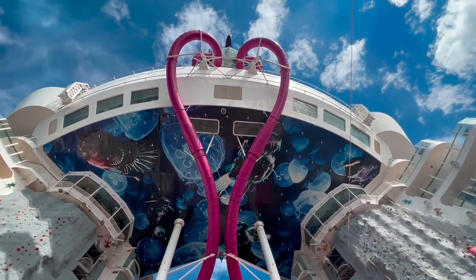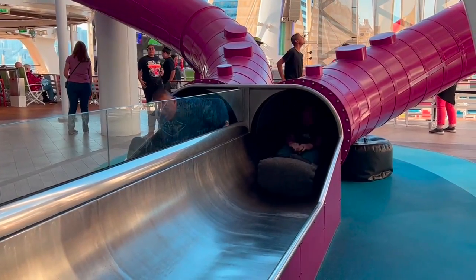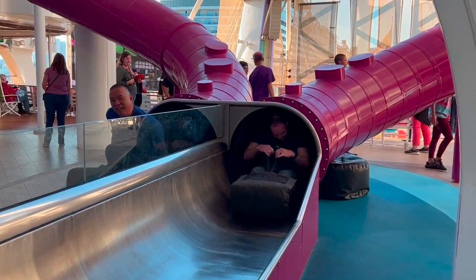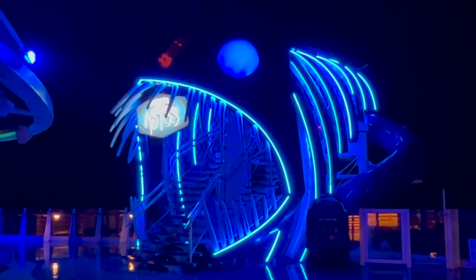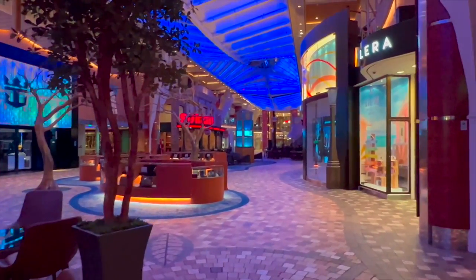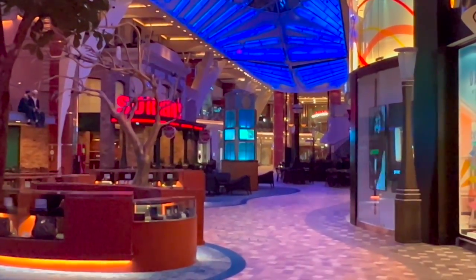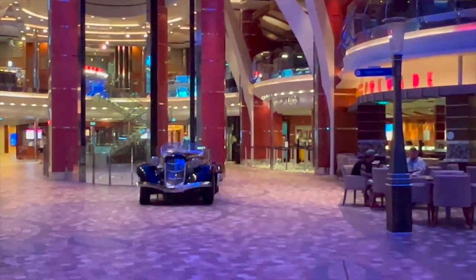The purple tubes are part of the Ultimate Abyss dry slide. This is where you enter the slide. I get up early to walk along the Royal Promenade, and yes, that is a car on a ship.